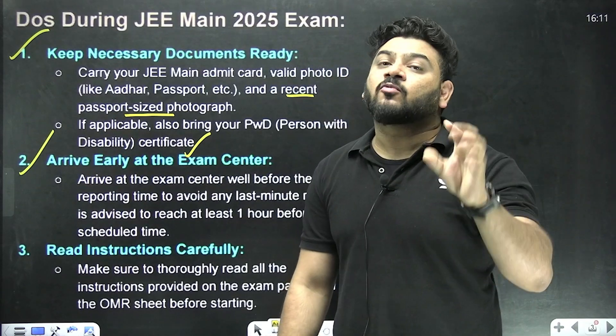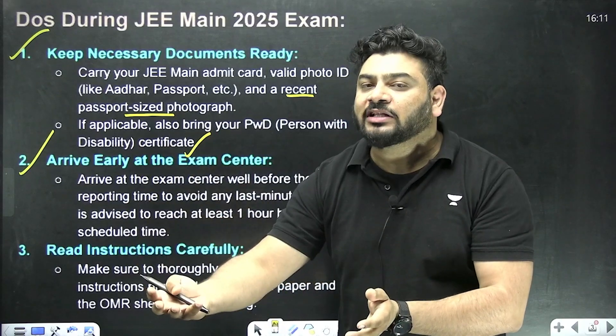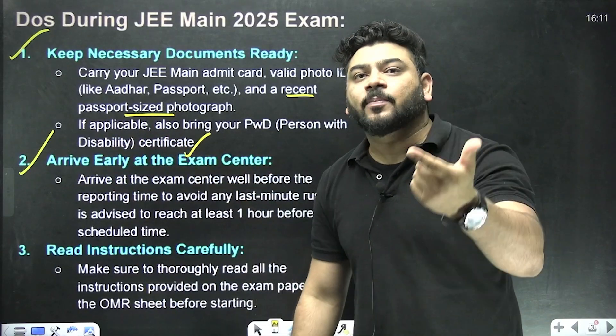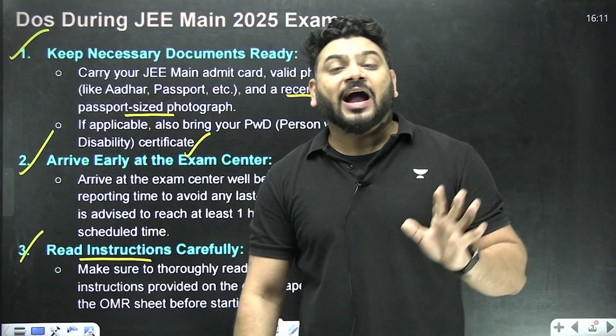Arrive at the exam center exactly one hour prior, but I must recommend you arrive 1.5 hours prior, because it sometimes takes half an hour or even more to get through the entry process.